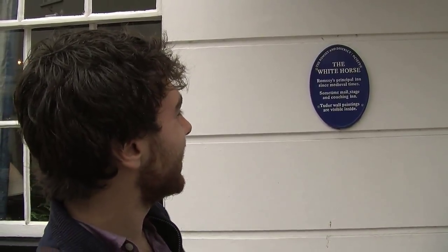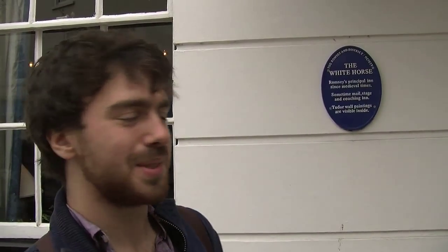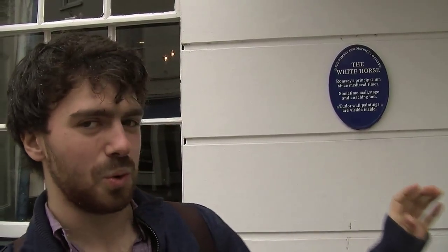This is the Whitehorse Hotel, one of the oldest hotels in Romsey. There's Tudor walls inside, which everyone's very excited about. Now it's a four-star hotel and it's got a blue plaque, so it's important.